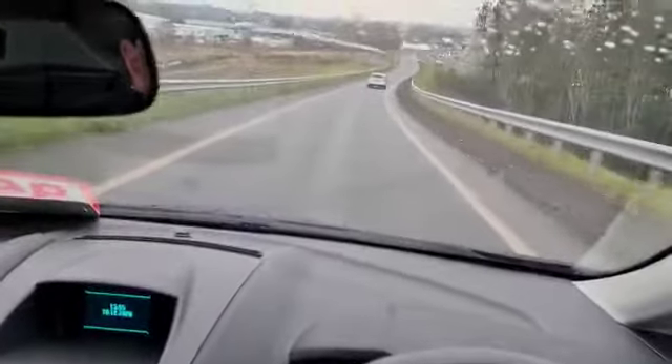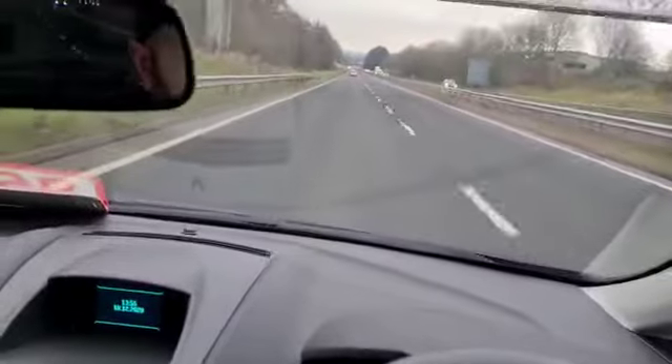We'll go down the slip road just to show dual carriageway speed. We're in second, up to third at 30, into fourth at 40, and up into fifth at 55. That's us sitting at 65 miles an hour. No excessive road noise, no other noises to hear there.